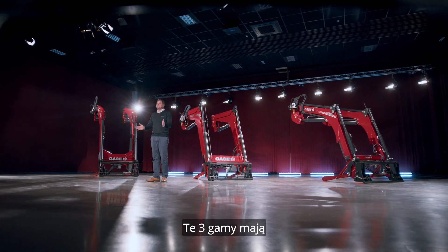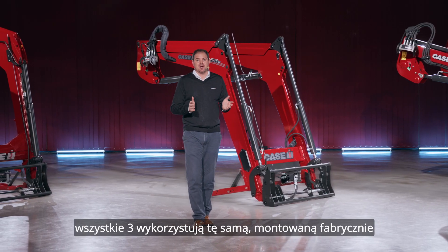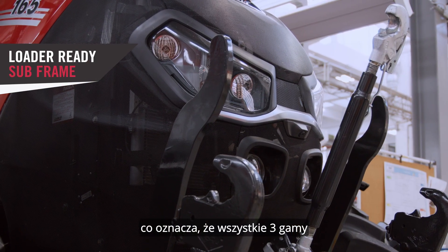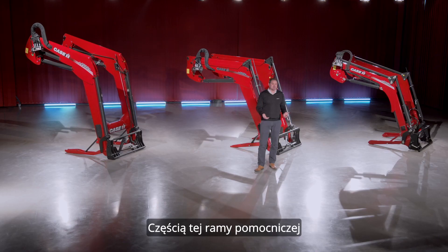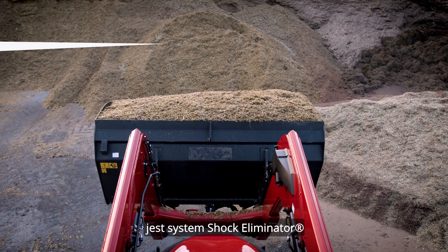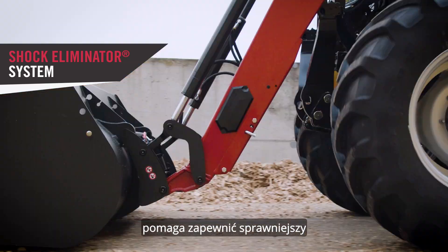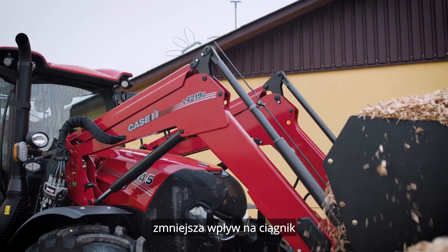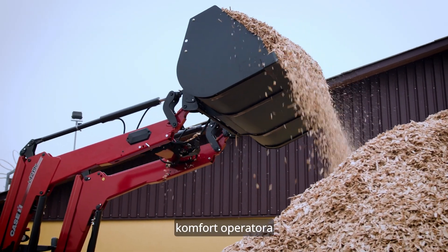The three ranges do have a few things in common. All three use the same loader ready subframe from factory, meaning that all three ranges will fit their intended tractors. Part of this subframe is the shock eliminator system. By minimising the transfer of load shocks, it helps to ensure a swifter, safer transport of loads, reduces the impact on the tractor, and provides enhanced comfort for the operator.